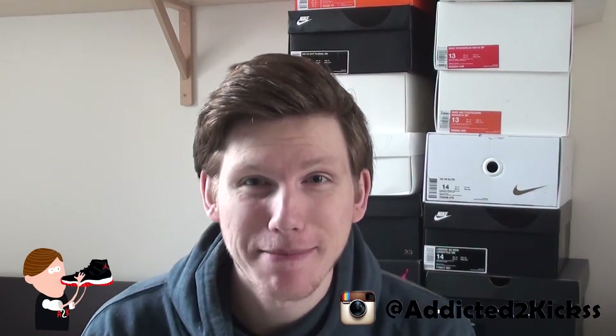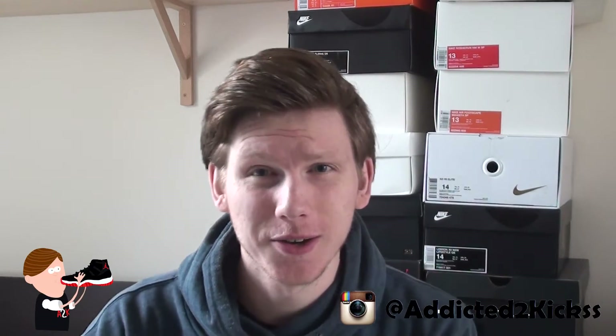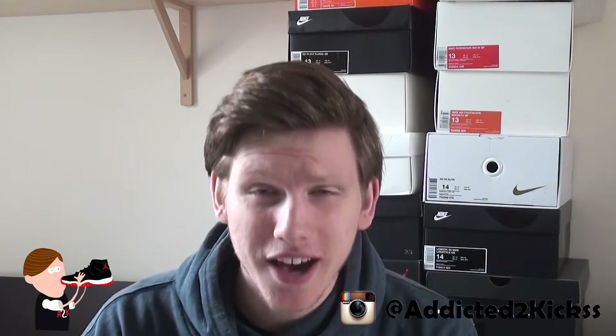Yo, what is up sneaker fam, ATK back at it with yet another unboxing video. Thank y'all for tuning in once again. Today is an unboxing — not of sneakers, but actually of a backpack.